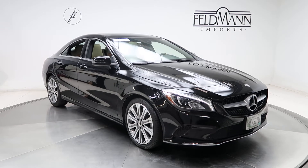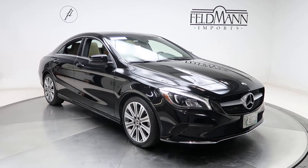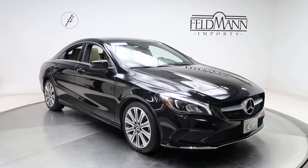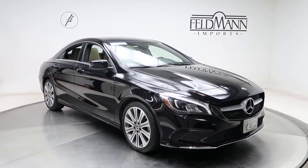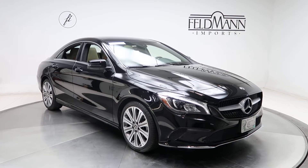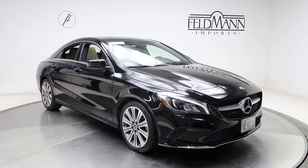Hey, what's up everyone, this is Chris from Feldman Imports. Today we're taking a look at a certified pre-owned 2018 CLA-250 4Matic. This one is in night black. Underneath the hood is a 2.0-liter four-cylinder turbo pushing out 208 horsepower and 258 pounds of torque.